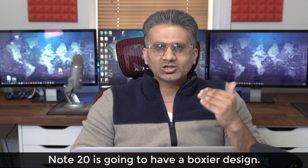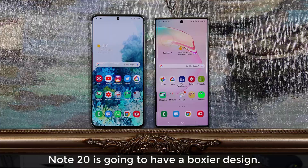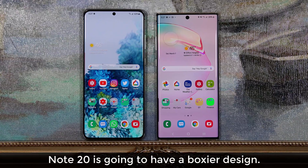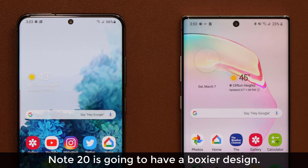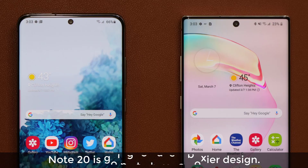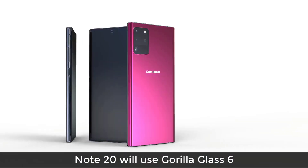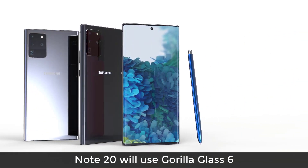The Note 20 is going to look very much like the S20, except it's going to have a boxier design. If you look at these smartphones — we have a Note 10 on the screen and an S20 Ultra — you can see the S20 Ultra is a little bit more playful with rounded corners, but the Note 10 is more professional with a squarish design. That's the difference we're going to see on the Note 20 over the S20: a nice, professional-looking, boxy design. The construction on the Note 20 is going to be Gorilla Glass 6 front and back, so it's going to be a highly durable machine.